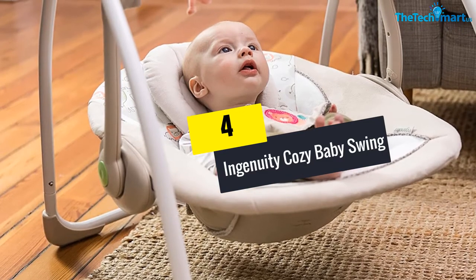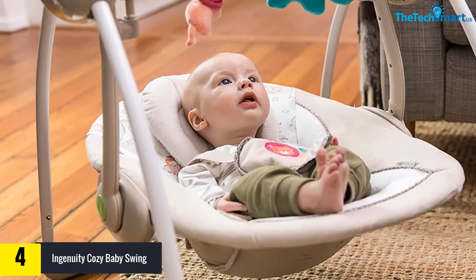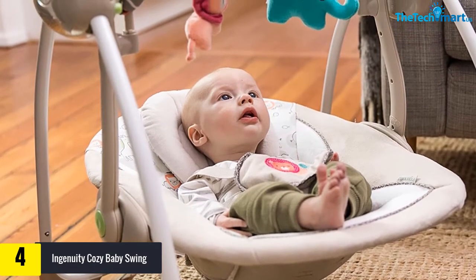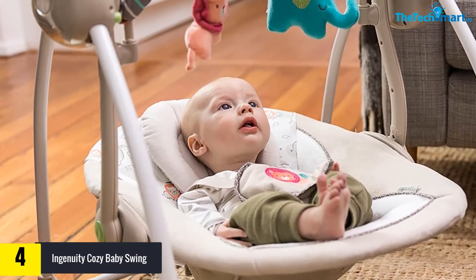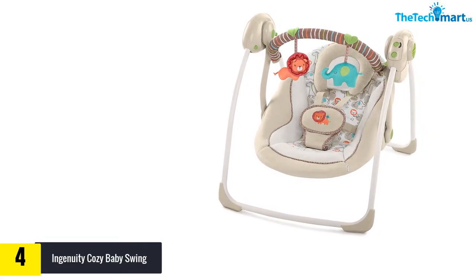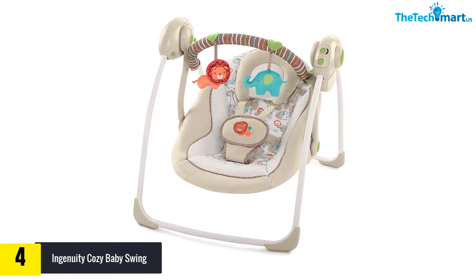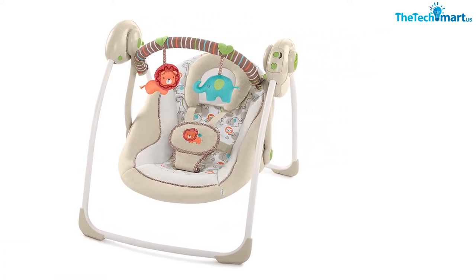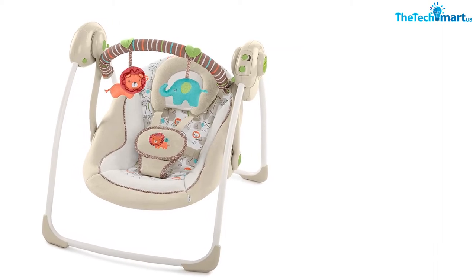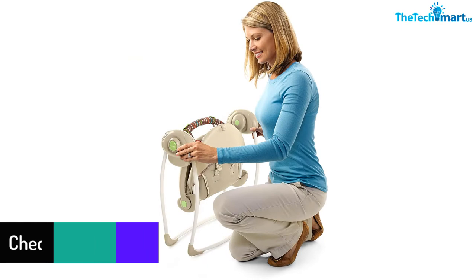Moving on to number four, we have the Ingenuity Cozy Baby Swing. This portable baby swing from Ingenuity provides great features and four different designs: Cozy Kingdom, Cuddle Lamb, Fanciful Forest, and Flora. The swing is made from high-quality materials including ABS plastic, PP polyester, and steel for the frame.